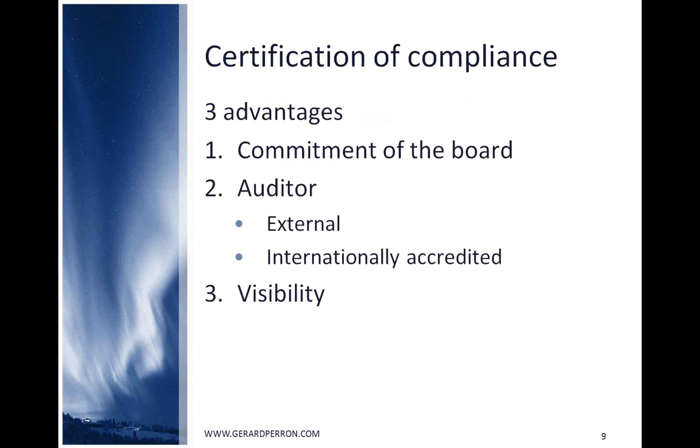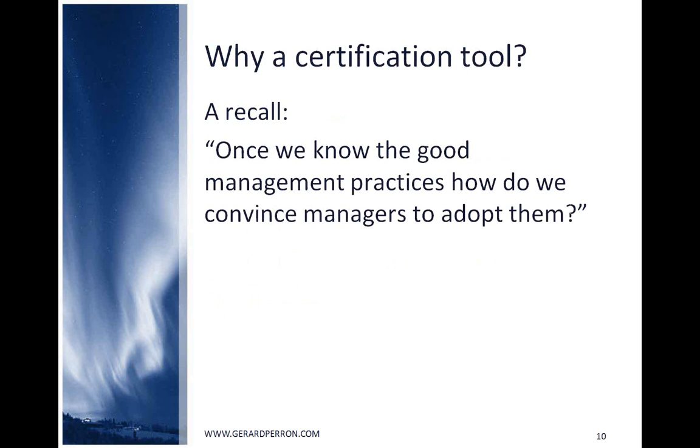Certification of compliance has three advantages: the board has to commit itself in the process, the auditor is external and internationally accredited, and the certificate can be displayed, rewarding the process and the effort. So why a certification tool? The certification offers an interesting reward by displaying the result of the effort — like ISO, where a certificate is displayed. The real added value is in the visibility to the public and to the members.